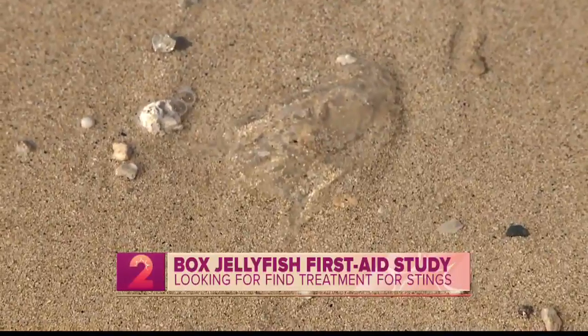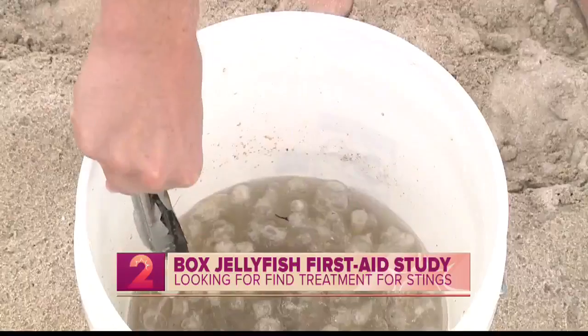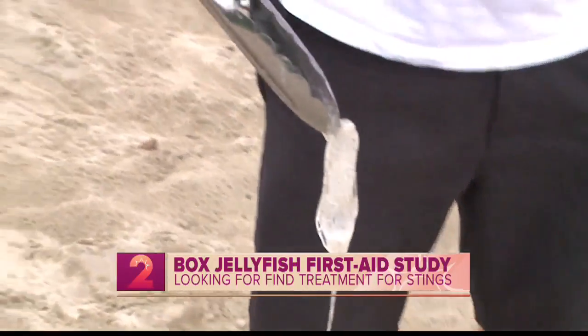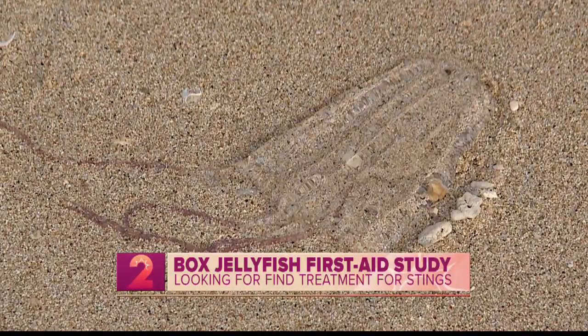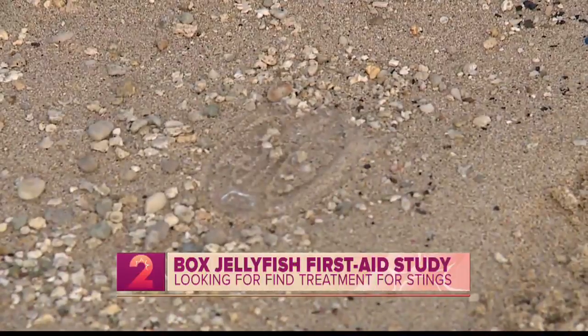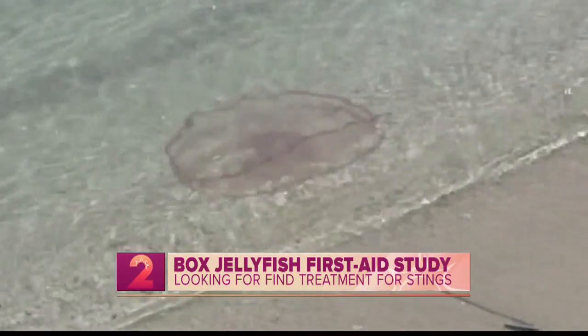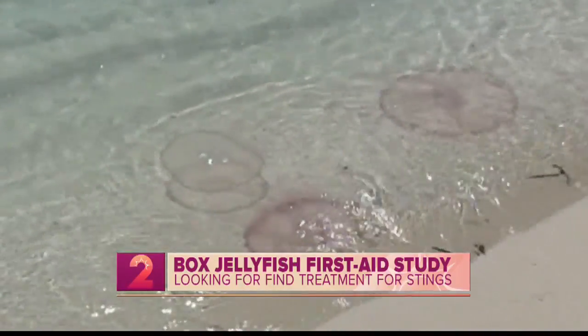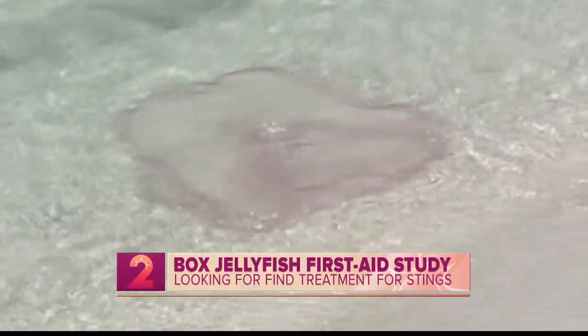When is the Hawaiian box jellyfish a sting hazard for those in the water? We're fortunate in Hawaii that that's our main species to be worried about, and they only come up from the deep 8 to 10 days after each full moon. For the rest of their life cycle they're about 300-plus feet below sea level, and they really mostly come up after the night high tide, from about 2 a.m. to 6 a.m. It's very specific days and times of the lunar cycle.